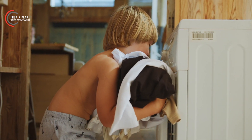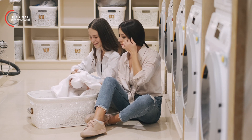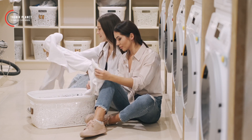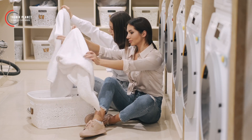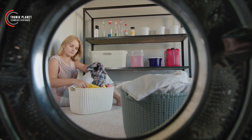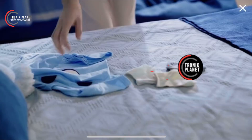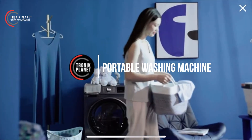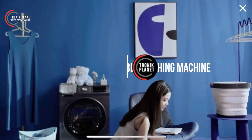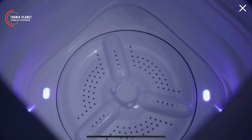When we embark on our journeys, it is inevitable that our clothes will get dirty along the way. However, finding a nearby laundromat or washing machine can be a challenging task. This is where the portable washing machine comes to the rescue, providing a practical and intelligent solution to meet the needs of today's travelers.